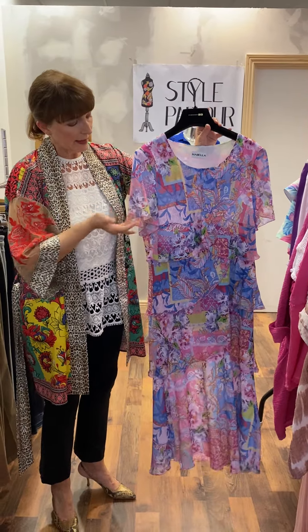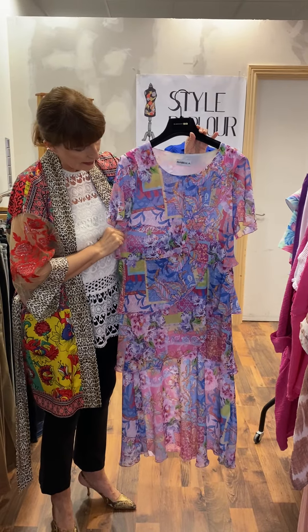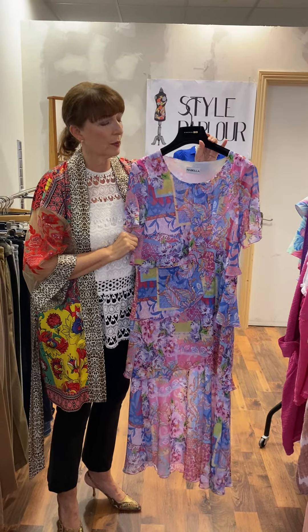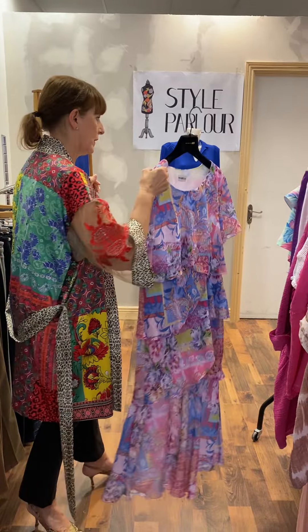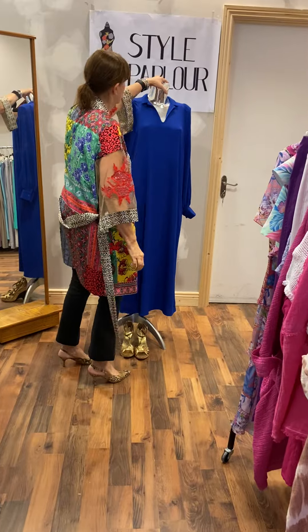Finally, this is a waterfall effect dress — simple and elegant layers, just pop it over your head. It has a little short sleeve in every conceivable shade of pink and blue. It's lovely, ankle length, and priced at 95 euro, fitting a 14 to a 60.